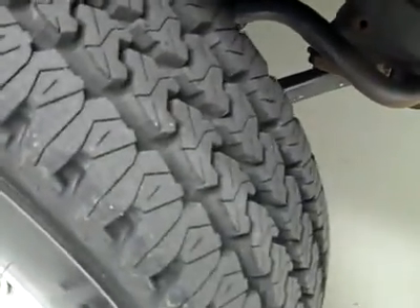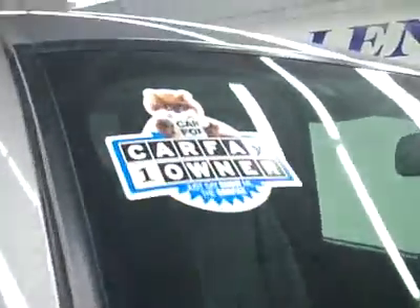These Firestone Transforce AT tires look brand new to me — I'd say 90% or more. Check the ad though; they may even be brand new, it'll say so there.